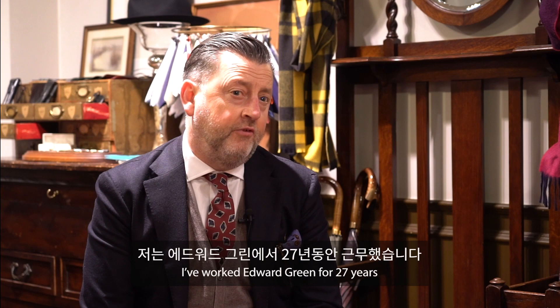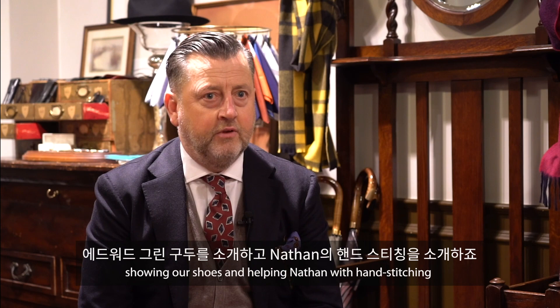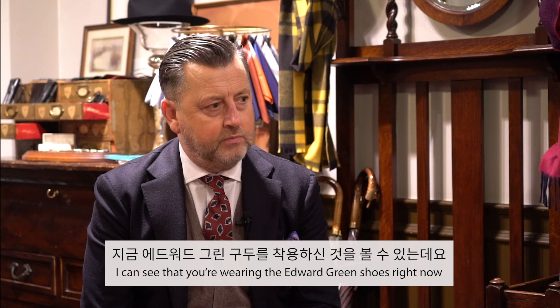My name is Robert, most people call me Rob. I've worked at Evergreen for 27 years. I work mainly in the London store on German Street, but I do the occasional trunk show like this, showing our shoes and helping Nathan with the hand stitching. That's mainly what I do.